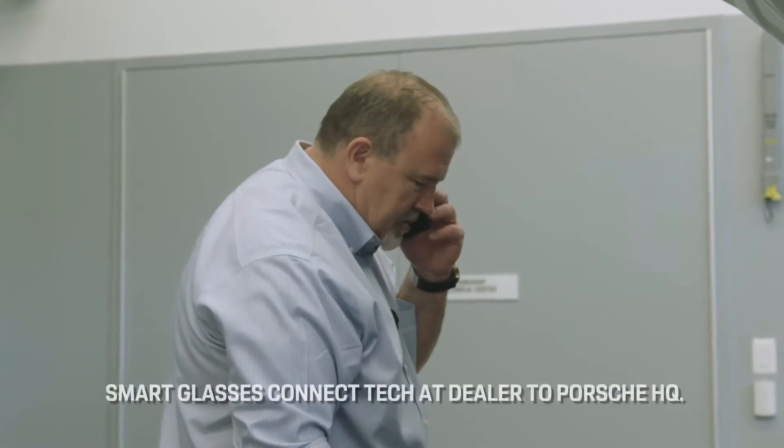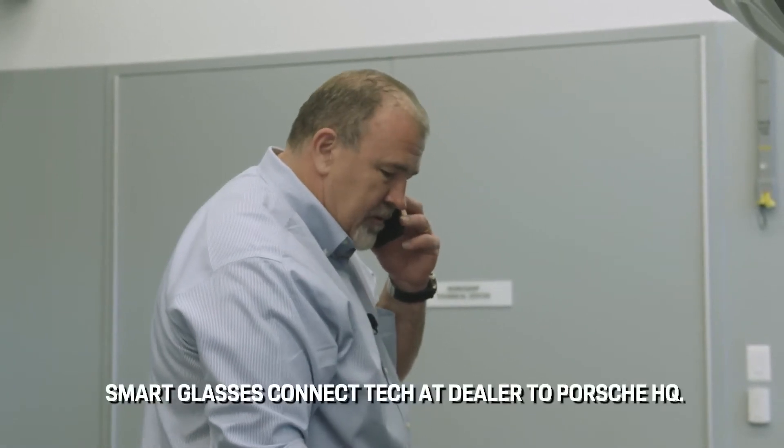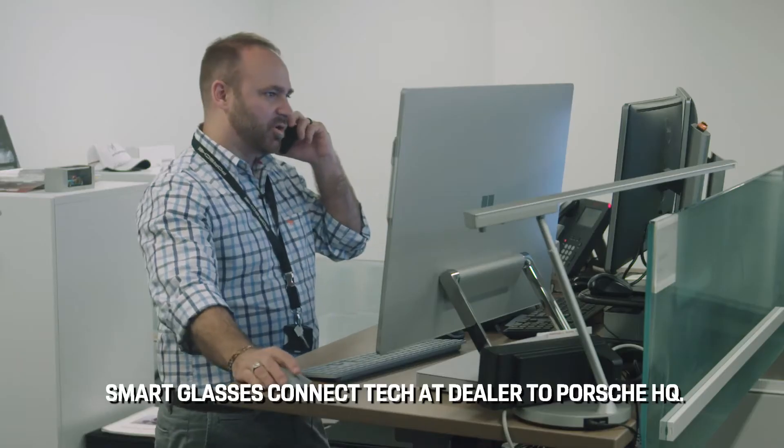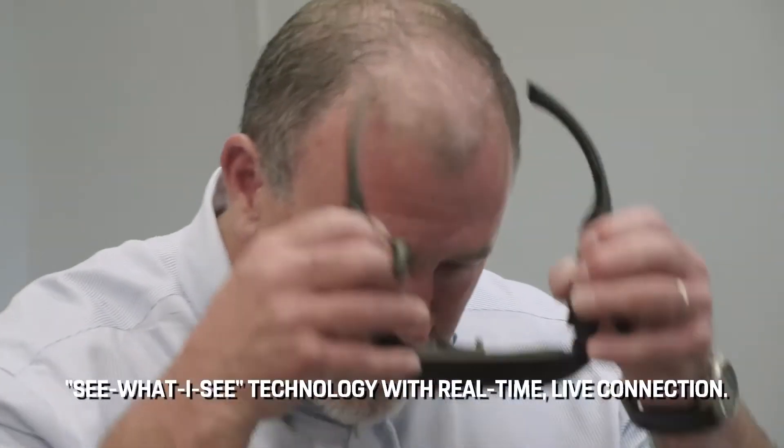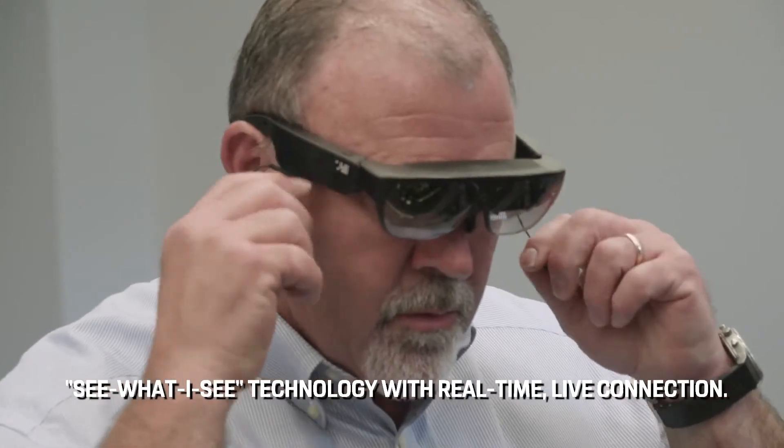With these glasses you can get me pointed in the right direction and we can get this car repaired. I'm going to go ahead and give you a call on the glasses — let's get that set up and I'll see you there. One of the new technologies we're releasing at Porsche Cars North America is called Tech Live Look. Through the use of smart glass technology we're able to see what the technician sees live, regardless of where the technician is.